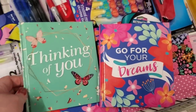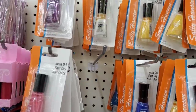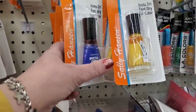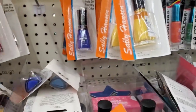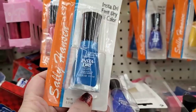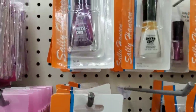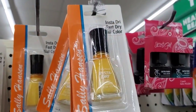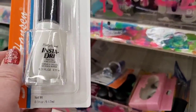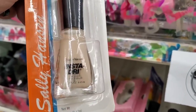I am in the makeup aisle of the Commack Dollar Tree. I am seeing that they have more colors of the insta-dry polish — it does need a good shaking, but there are two different blues: a gorgeous cobalt blue and a really pretty light blue. There's also pink, purple, and a yellow.